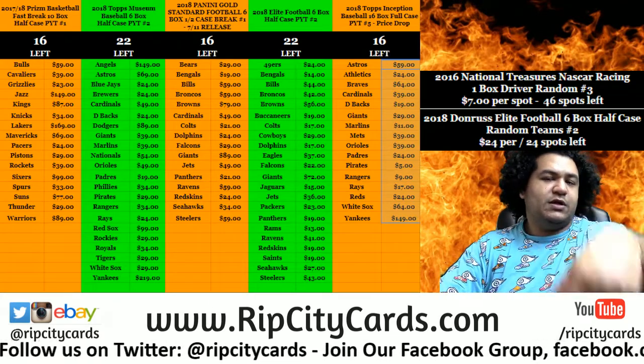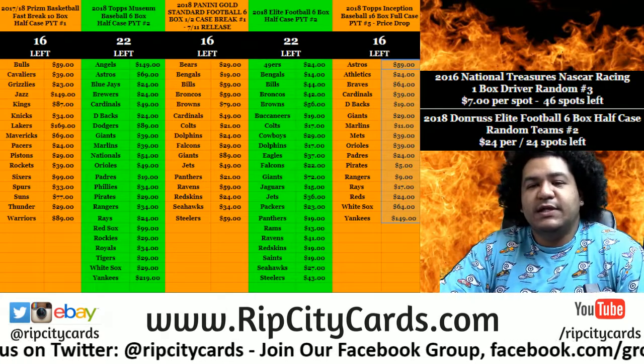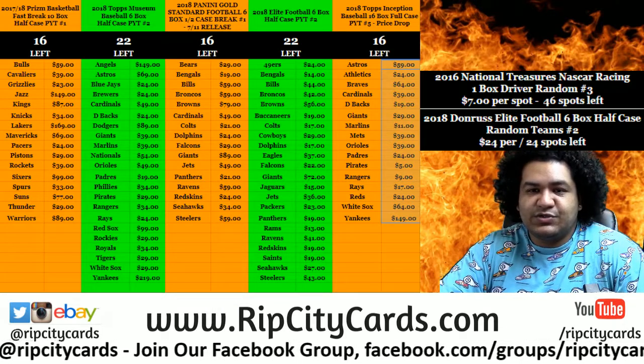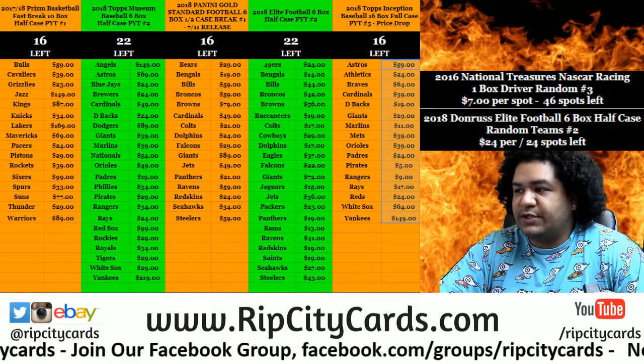Yo, what's up everybody? Carver Moles here, welcome. It is time to start our eBay breaks. We're going to go ahead and do 2016 National Treasures Baseball 2-Box Break Number 8.